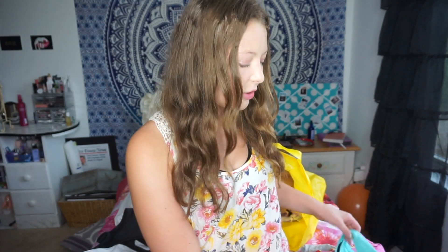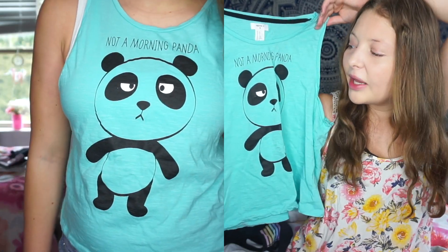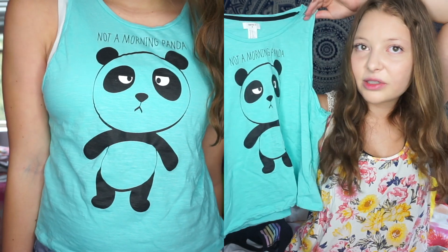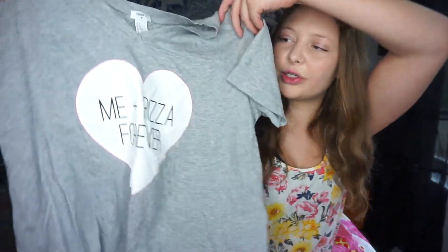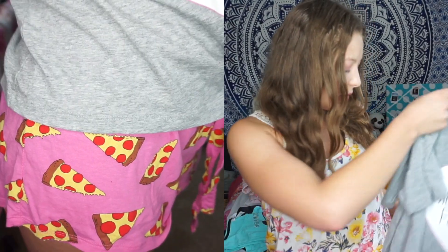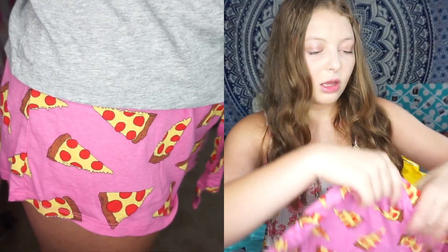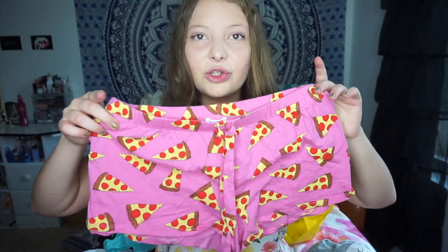Next up I got some pajamas. The first thing is this tank top that says 'Not a Morning Panda,' which is very accurate. I love the panda and the words and I'm definitely going to wear this as pajamas. I also got a pajama set — the shirt is gray and says 'Me Plus Pizza Forever' with a heart. The shorts are pink with pizza slices all over them. I was really sold because of the shorts.